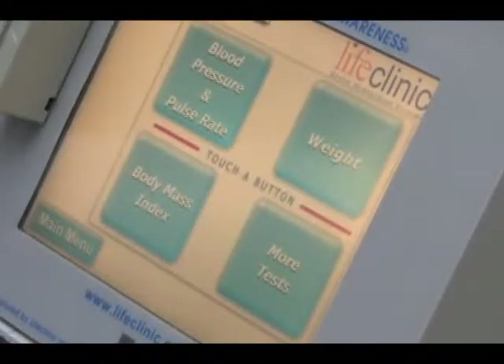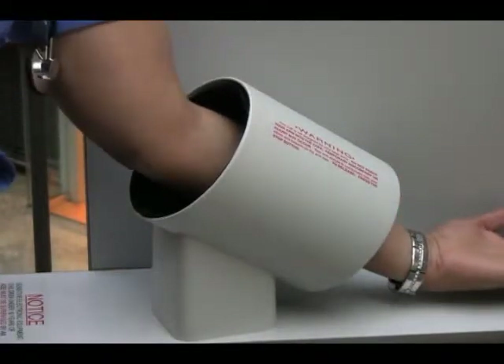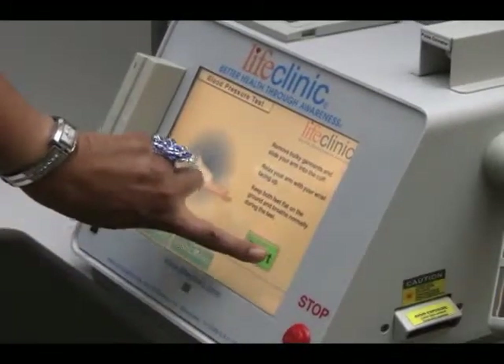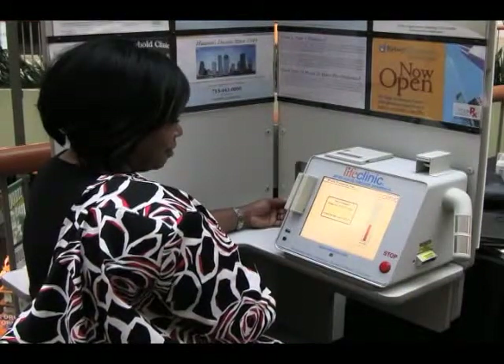The first feature that we want to talk about is the one that's most used — that's our blood pressure and pulse rate. The next step will be for you to place your arm inside the slot with your palm facing upward. We'll press the start button, and the machine will take your blood pressure.